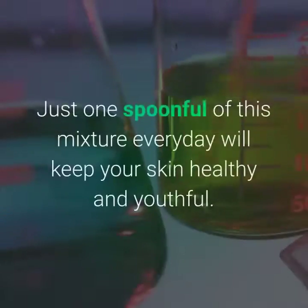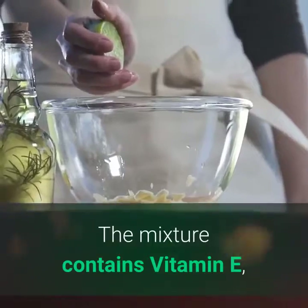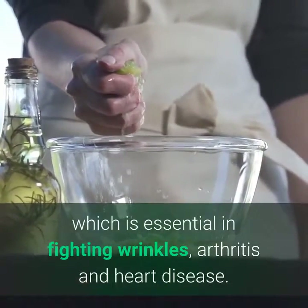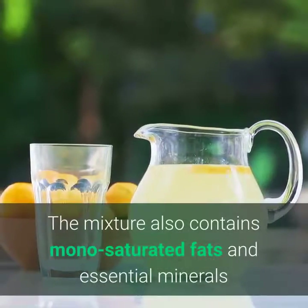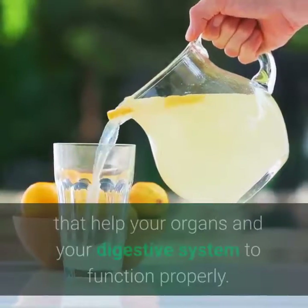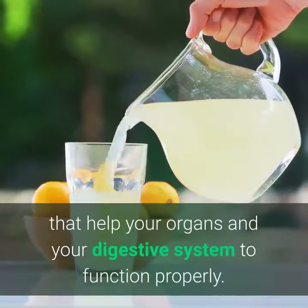8. Fights premature aging. Just one spoonful of this mixture every day will keep your skin healthy and youthful. The mixture contains vitamin E, which is essential in fighting wrinkles, arthritis, and heart disease. The mixture also contains monounsaturated fats and essential minerals that help your organs and your digestive system to function properly.